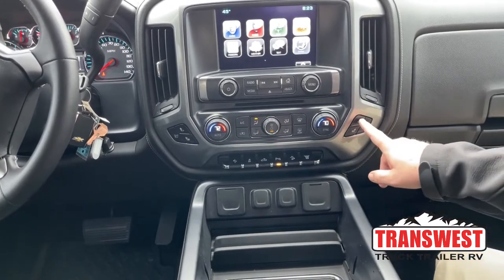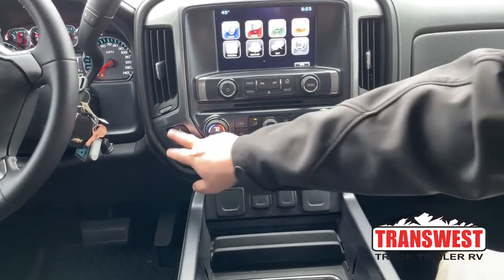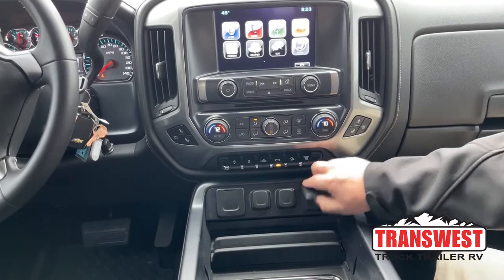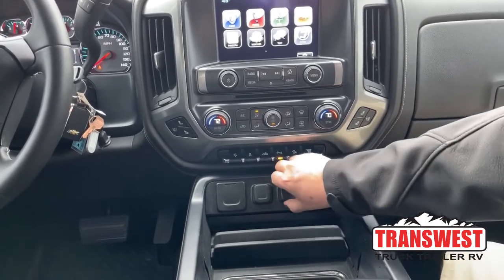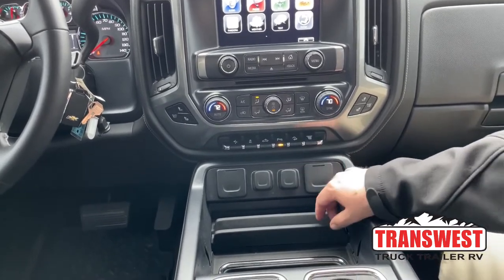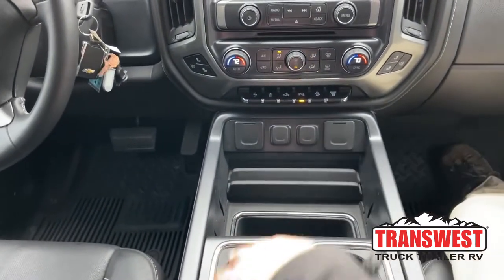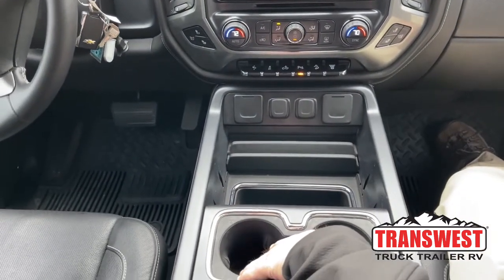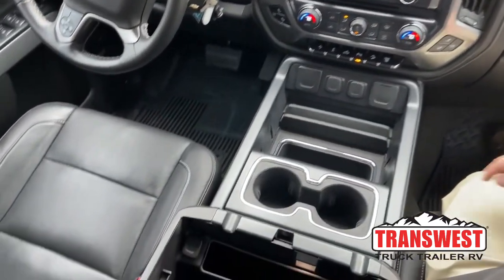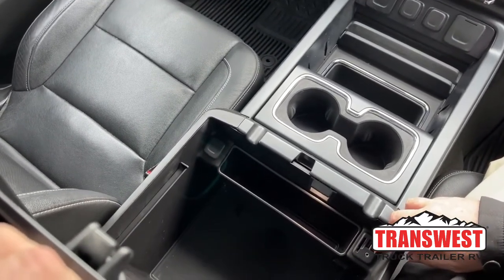As mentioned, it comes with heated and vented seats — the passenger control is here and the driver's side is right there. There are more chargers located here and a 110-volt outlet right here. Looking at the console, we can store items here with a couple of cup holders. Popping the console up, there is a large amount of storage room located right there.